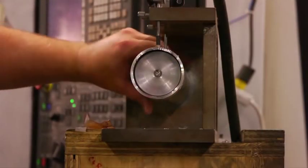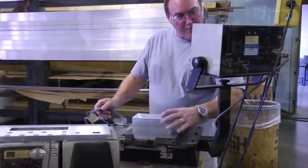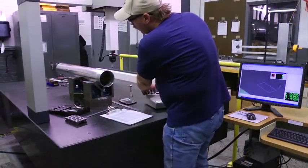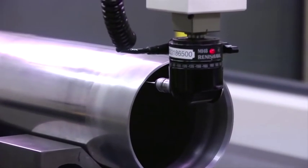That's why we build controls into our production process for maximum accuracy. In our temperature and humidity controlled quality assurance lab, we test raw materials to ensure they meet all required specifications.